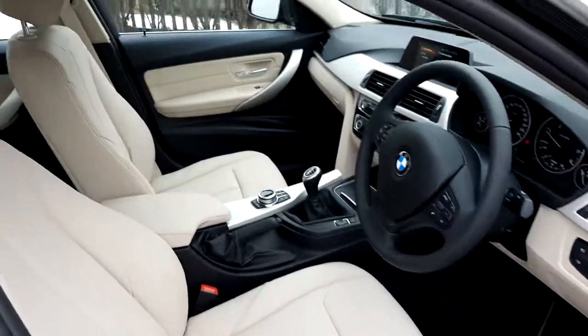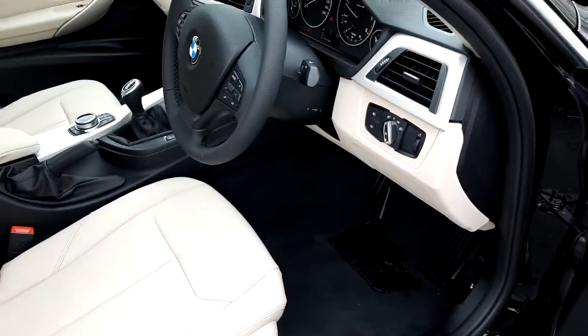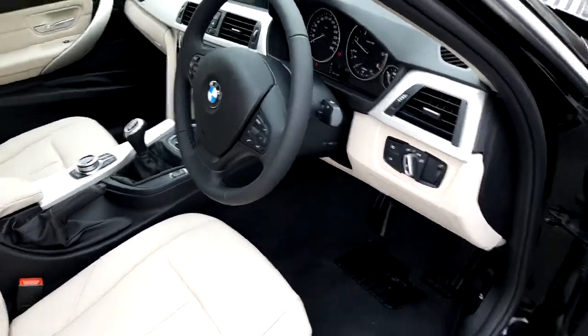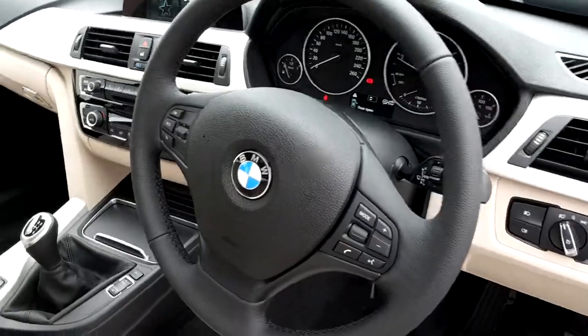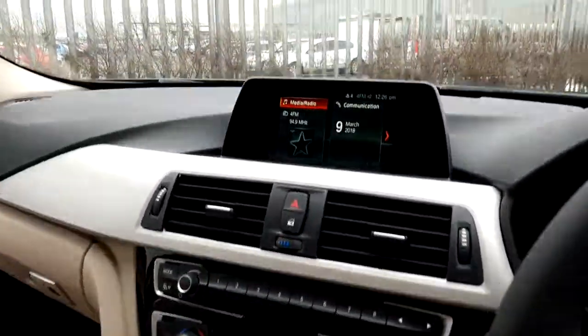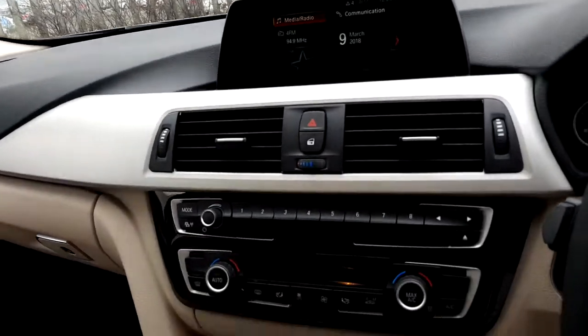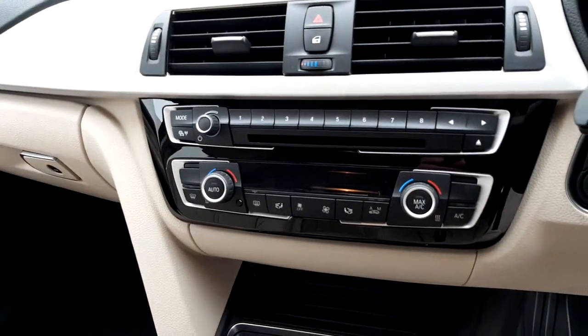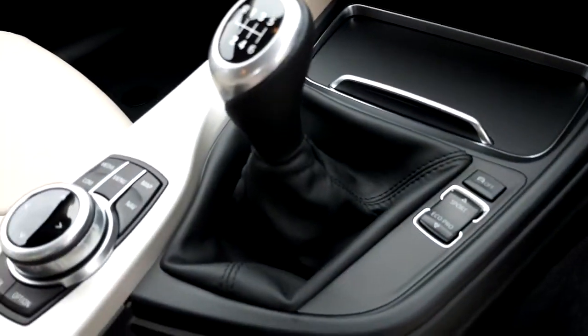The interior of this vehicle is finished in a beautiful oyster leather interior. It also has a black carpet for better wear. It has a leather steering wheel which is multi-functional. The new BMW iDrive system with satellite navigation and Bluetooth telephone. Air conditioning with climate control. 6 speed manual transmission with driver performance controls.